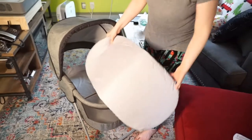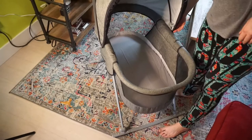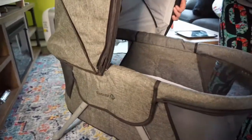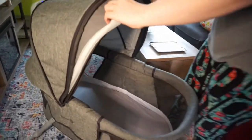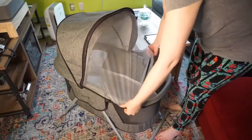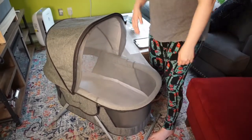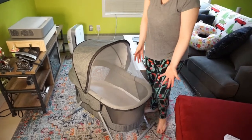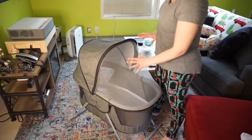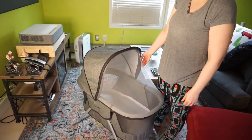Another really cool thing about this bassinet, and one of the reasons we put it on our registry, is it has a bug net, which is really great. If you wanted to go outside you could use it, but we actually use it to deter our cat from jumping into the bassinet with the baby. It works really well — it's totally see-through so you can still see the baby, and it adds another layer of protection.